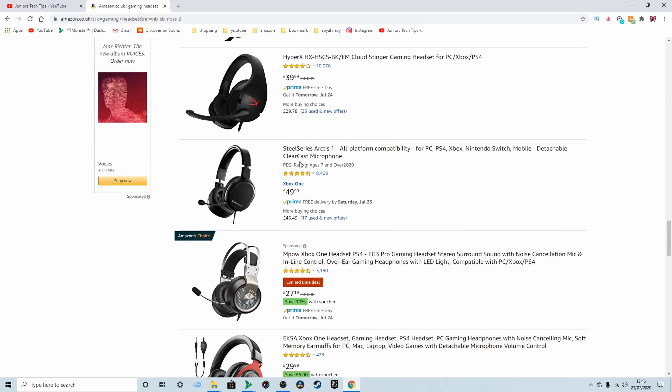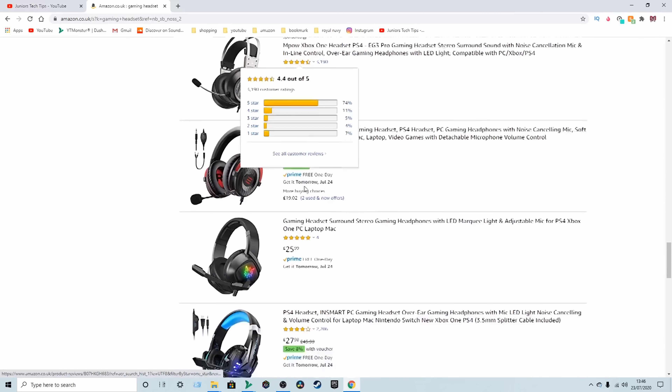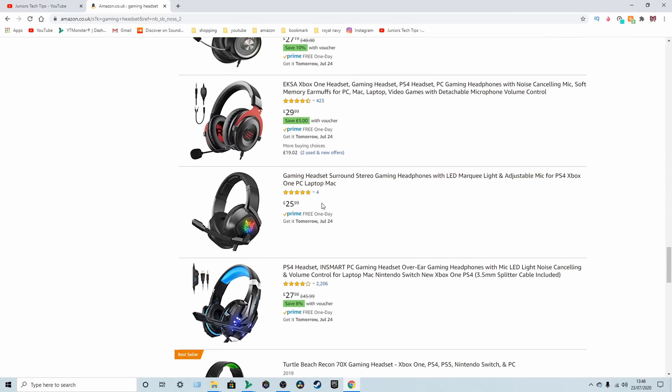So when you're starting off, just basics — search for something that you want. Say for example if you want something to do with gaming, let's go for 'gaming headset'. Click on that and you've got loads of products here of all different types.